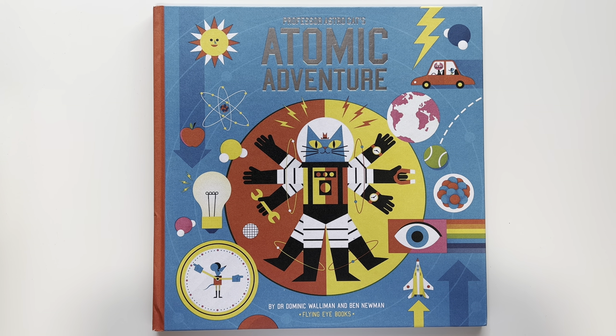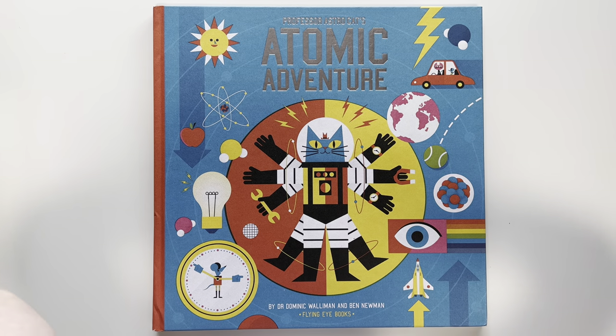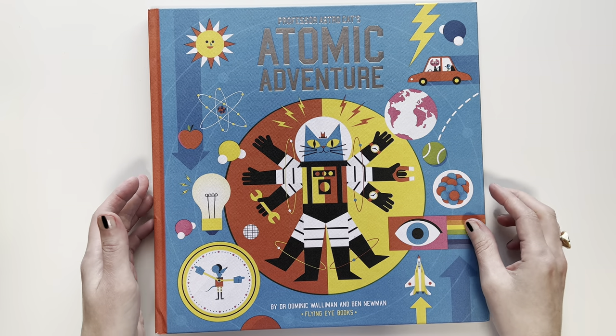I found a Goodwill bookstore in Austin. So let's get started. The first thing is brand new, from Amazon. This is Professor Astrocat's Atomic Adventure. I love this series. We have another one that's Professor Astrocat.